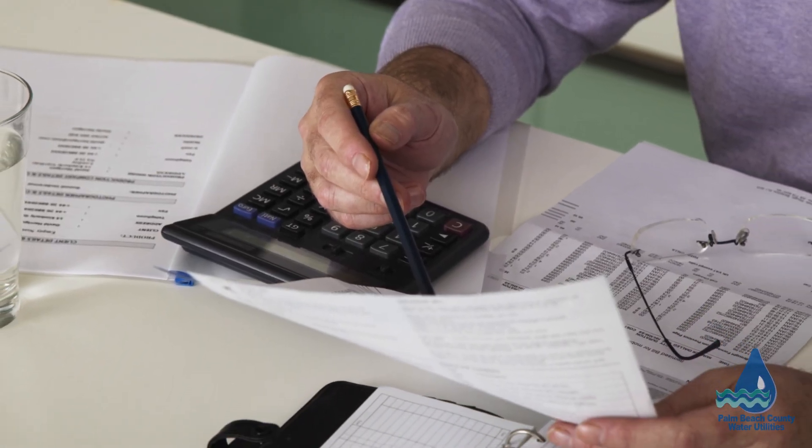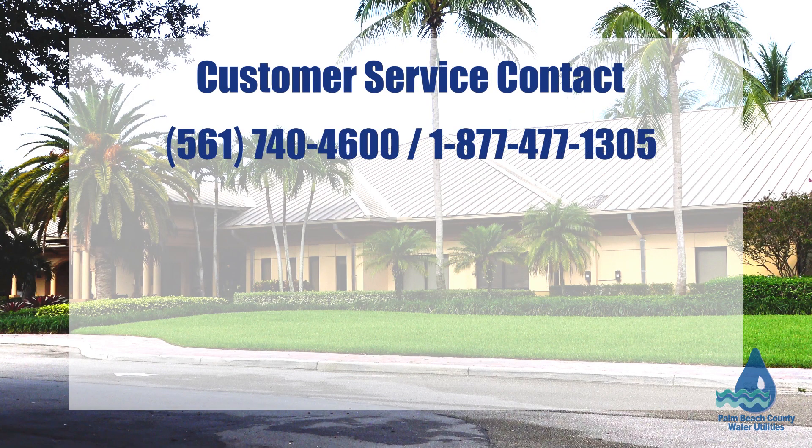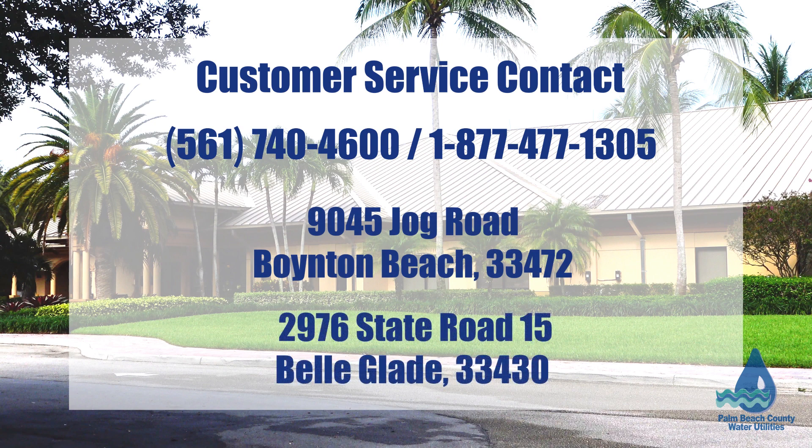Questions regarding your water usage and your bill can be answered by our customer service team at 561-740-4600 or toll-free at 1-877-477-1305. You can also visit our customer service centers in person at two locations: 9045 Jog Road in Boynton Beach and 2976 State Road 15 in Belle Glade. They will have access to your water usage in real time and can share this information with you.